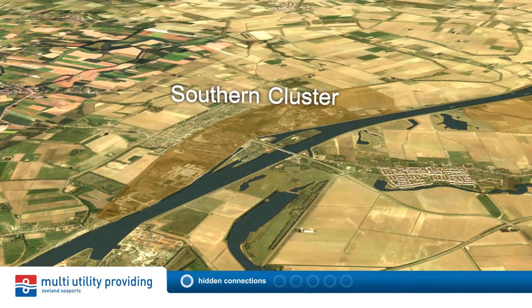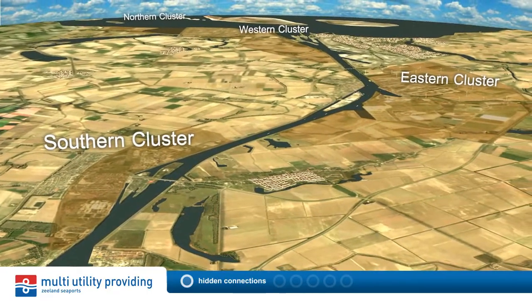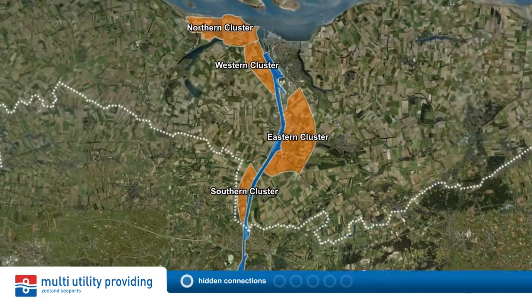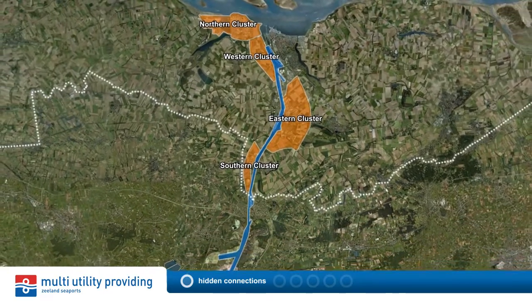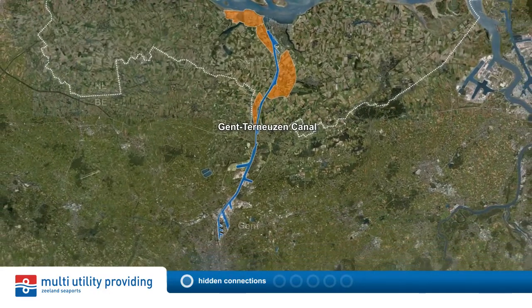Multi-utility providing is one of the many infrastructure projects in the Canal Zone which aims at future development of the area. In this way, Zeylan Seaports contributes to a future for the Canal Zone. Multi-utility providing is the backbone which enables further cross-border cooperation.